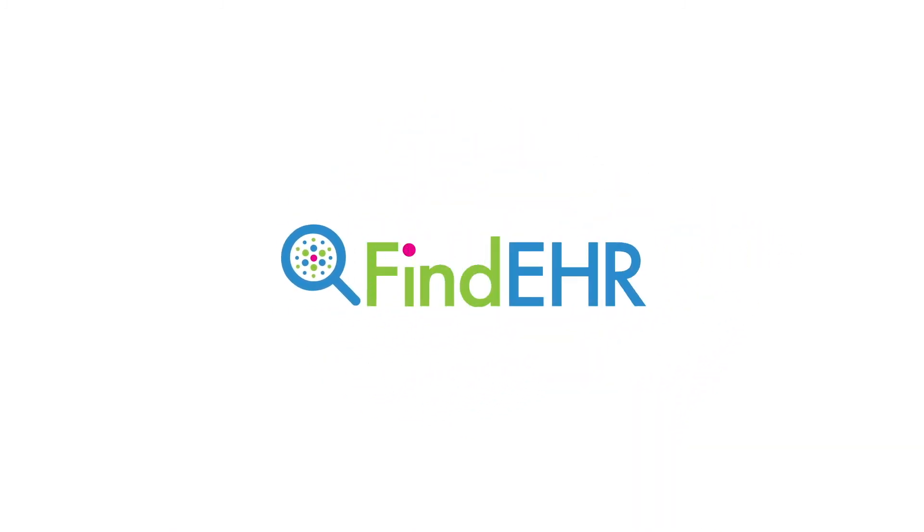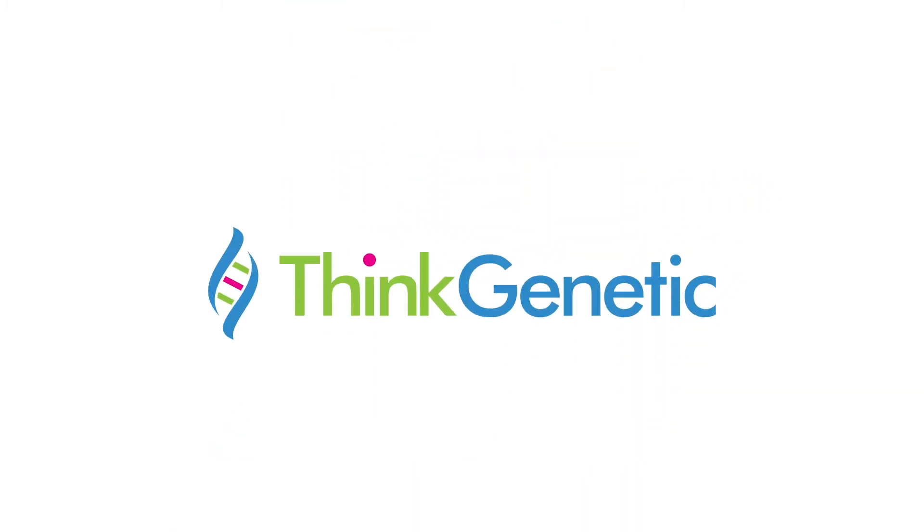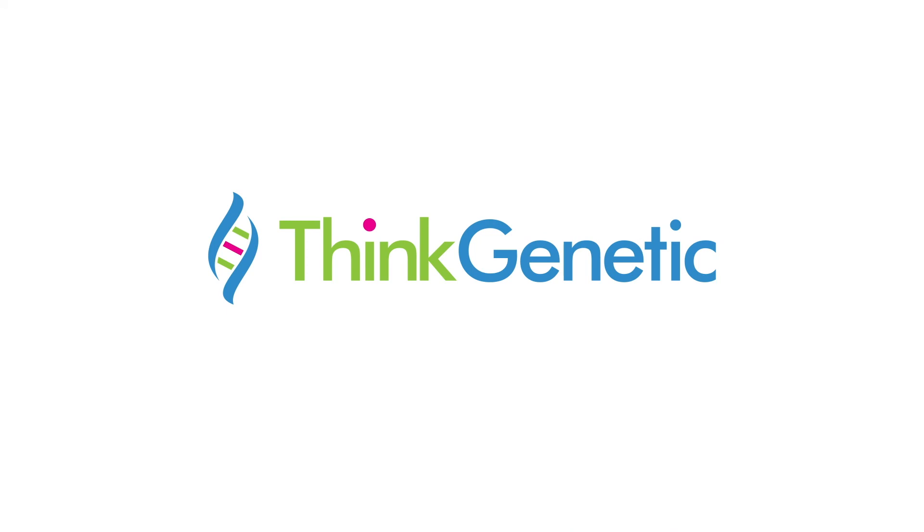Learn more about Finder, ThinkGenetic, and our patient-focused educational resources by visiting thinkgenetic.com.